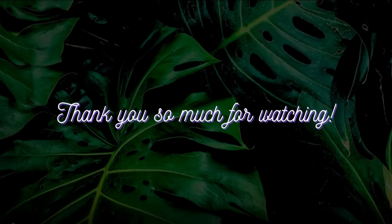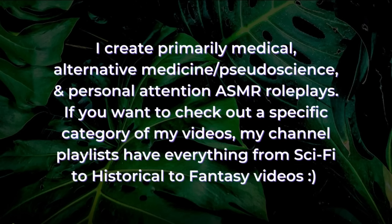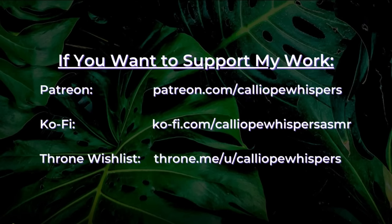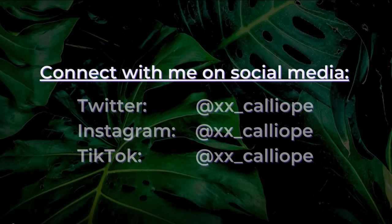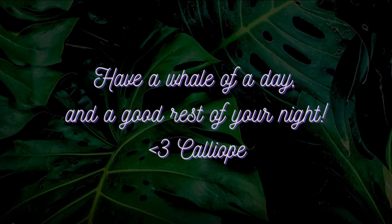Thank you so much for watching this video, I really appreciate it. I create primarily medical, alternative medicine, and personal attention ASMR roleplays. If you want to check out a specific category, my channel playlists have everything from sci-fi to historical to even fantasy videos. If you want to support my work, consider checking out my Patreon profile in the description box, where I offer early access to videos, exclusive content, and MP3 downloads. My social media is also linked in the description box. I hope you have a whale of a day and a good rest of your night. Thank you.